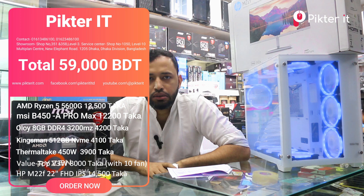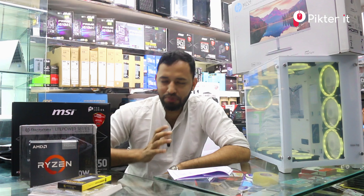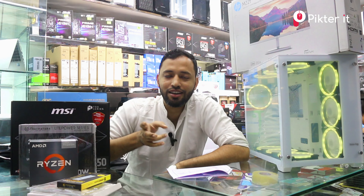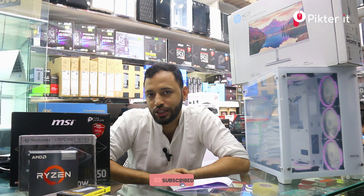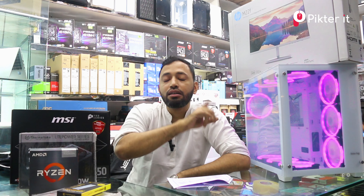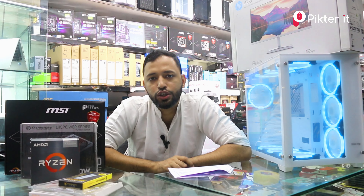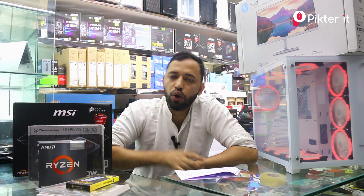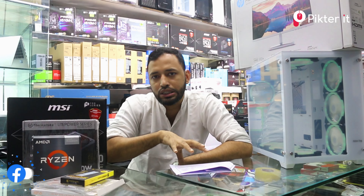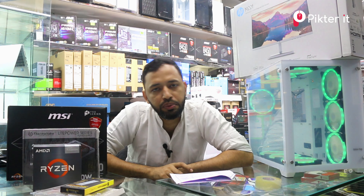The total package price is $9,200. When you purchase all items together, you can pay $59,000. You can pay $5,900. If all purchased, you can pay $3,900. We will pay $5,000.